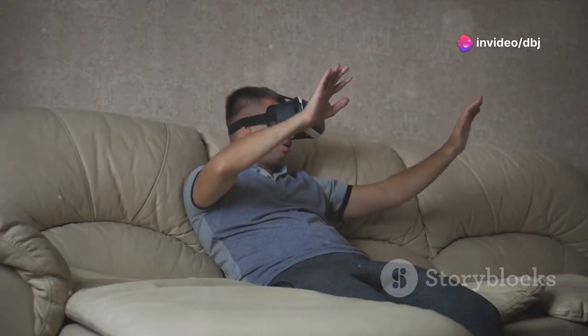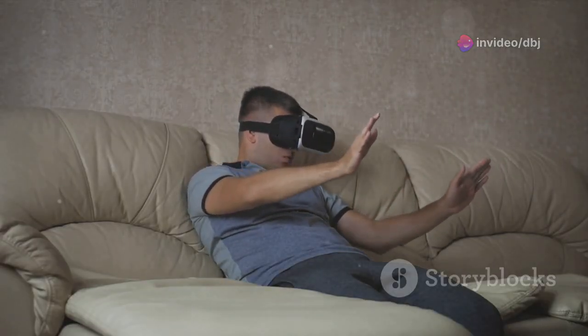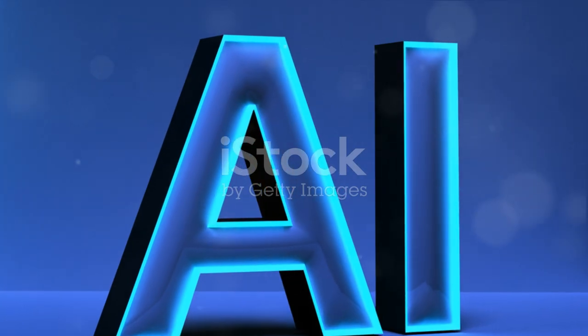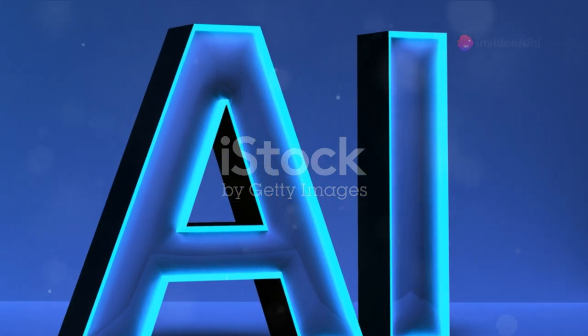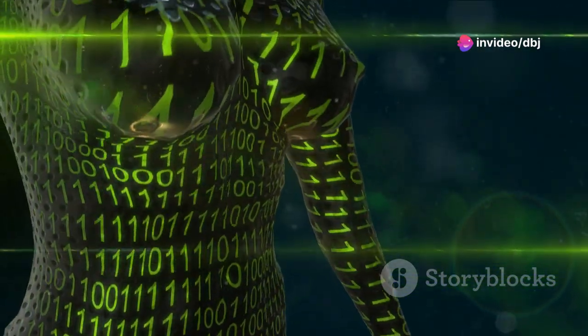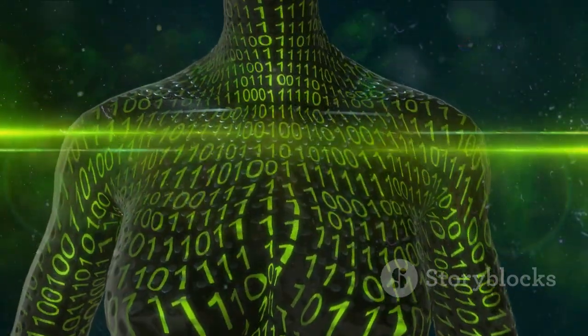AI-driven game design is another frontier. Developers are beginning to harness AI not just to create more complex games but to design them. This means games that are not only challenging but also deeply personalized — imagine a game that adapts its difficulty based on how well you're playing, or one that evolves its storyline based on your decisions.